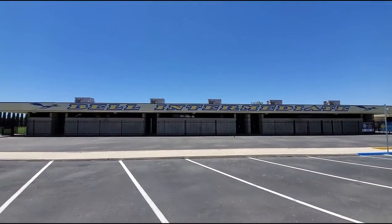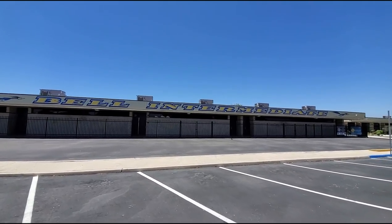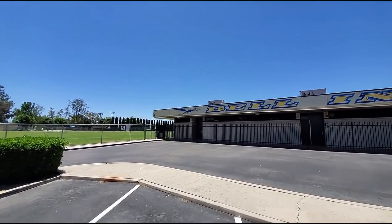I spent 1976 to 1979 here. Alright, we are at Bell Junior High. We didn't call it Bell Intermediate in those days — they called it Bell High School and we were the Roadrunners.